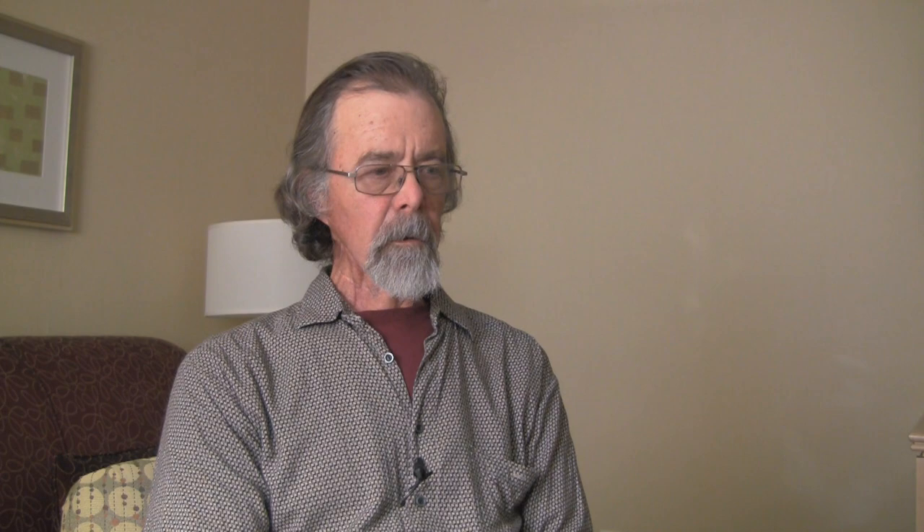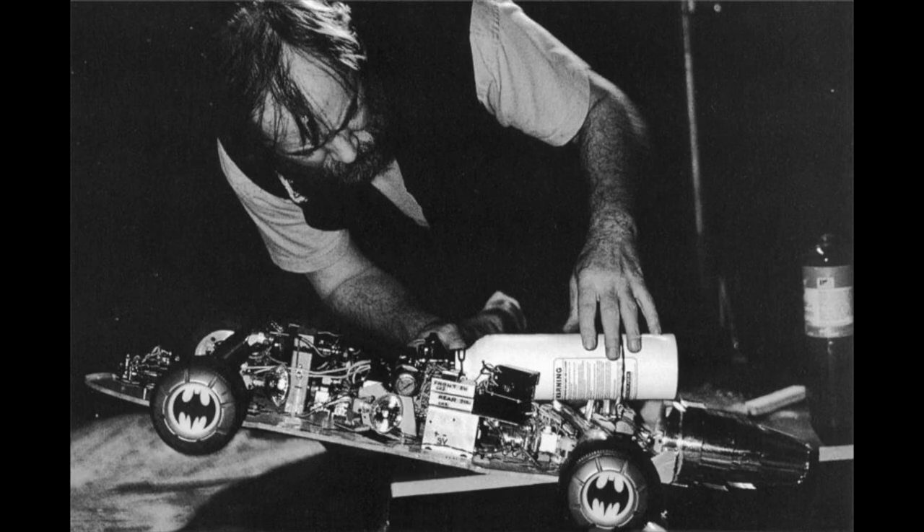When we got that Batmobile, it had to have six exhausts — three on each rear fender — and they wanted to see the same red fire that the other ones, both miniature and live action, had produced. So I had to work out the miniature plumbing and control systems for that with Dave Beasley's help, because he had worked on the previous model when he was working with Grant McCann.